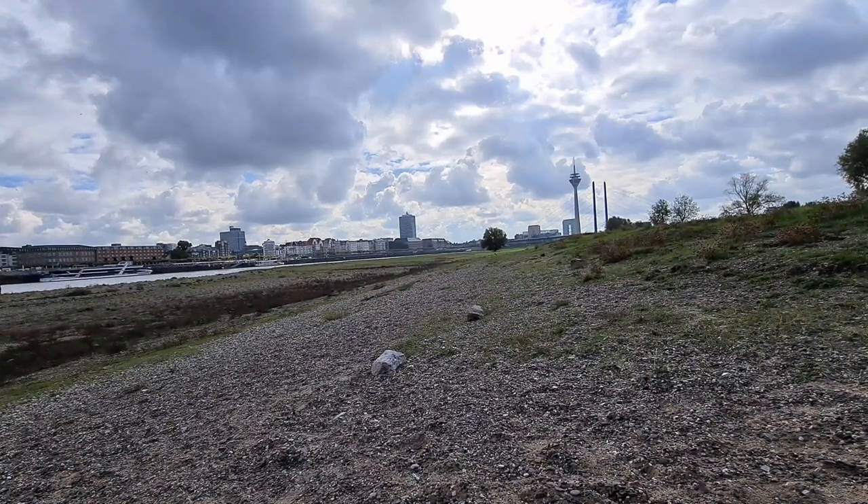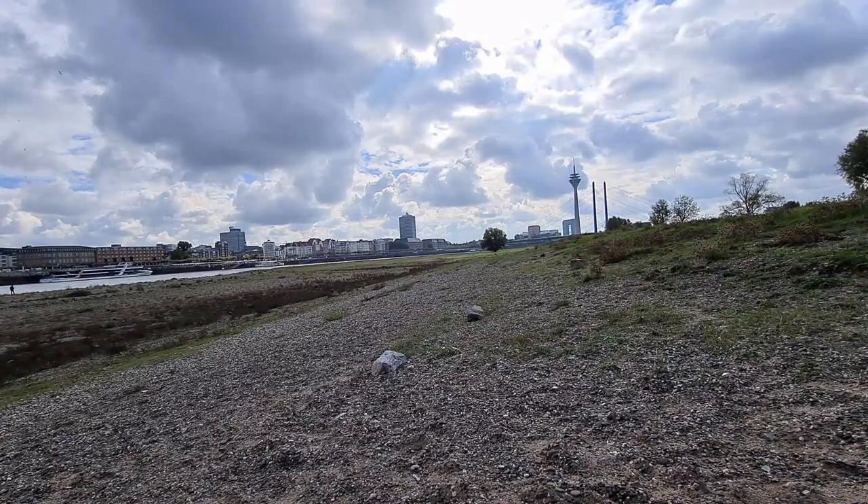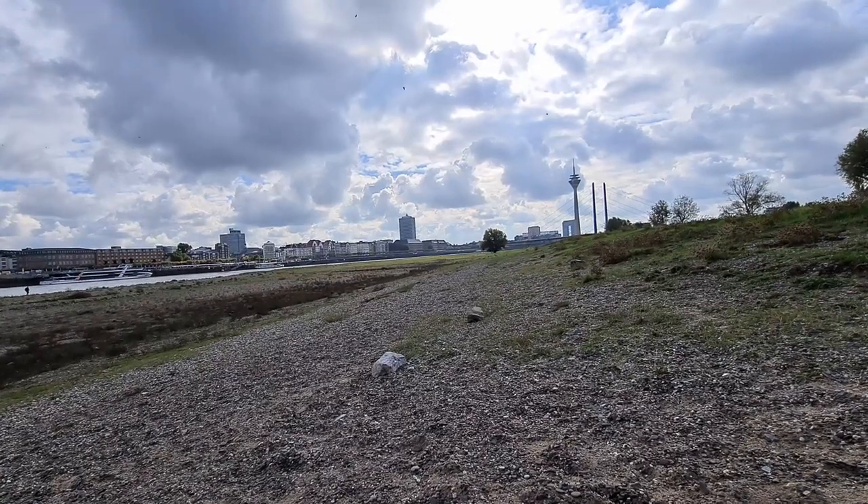Today's Friday and as we all know Fridays are for testing. Today I'm in Düsseldorf and in the background you can see the skyline of Düsseldorf. I'm on the banks of the Rhine River.